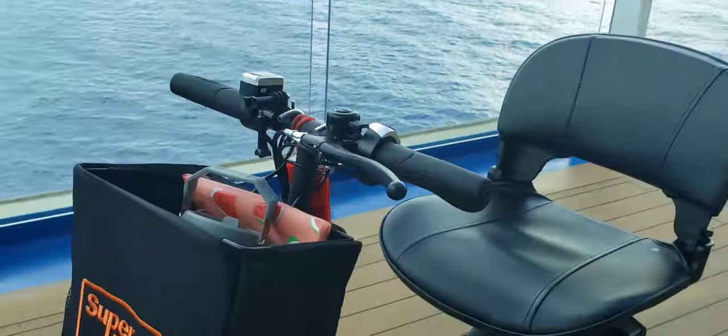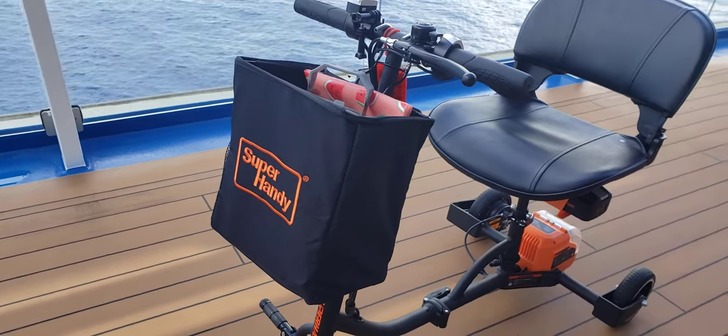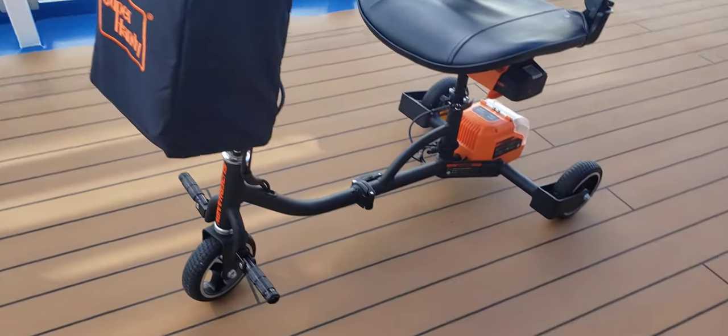All right, this is RC Journeys with the super handy scooter. Here's why you should buy one.